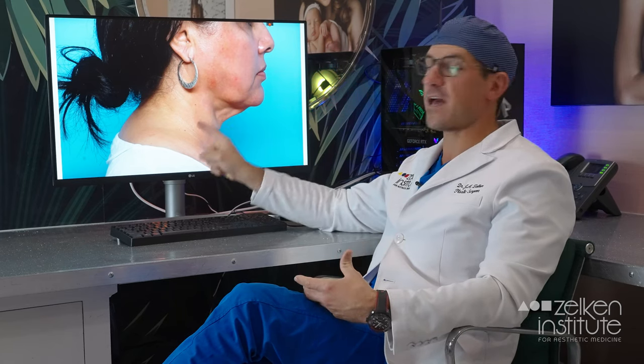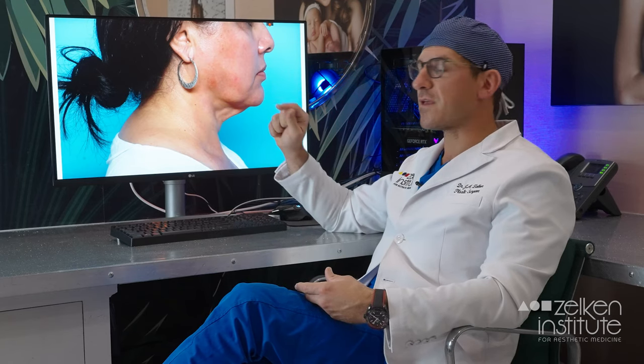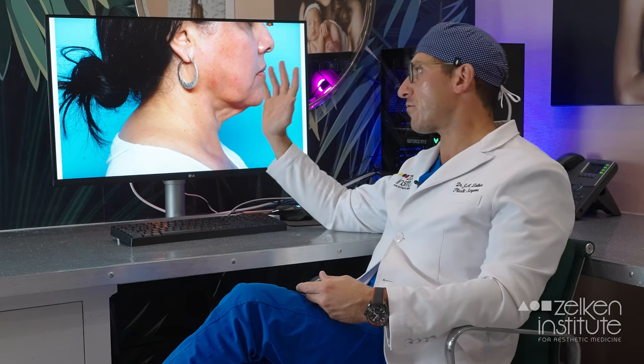I want to talk about every shadow that you see in this picture, what they mean, and how we treat them. I'm going to start from the left and go to the right.